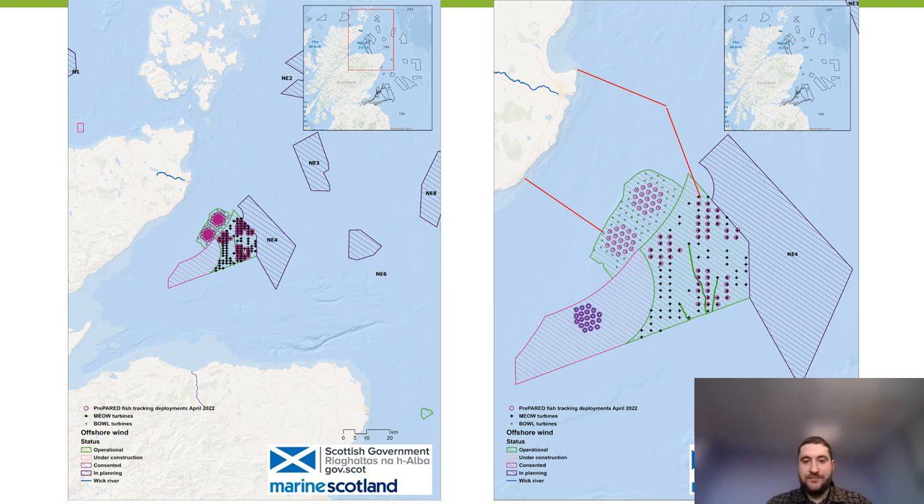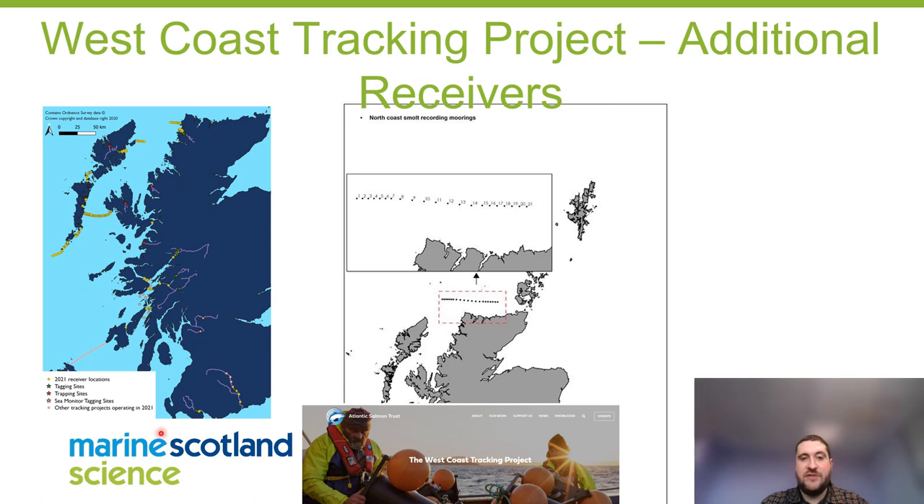The final project involves deploying additional receivers for the West Coast Tracking Project — a large salmon tracking project run by the Atlantic Salmon Trust, whose website has more information on the collaborators. We plan to deploy receivers across the north coast to provide added benefit for fish migrating through the Minch or from the Outer Hebrides, and through a region where there is potential for wind farm developments, to gain increased spatial distribution data on fish further out into the marine environment on the west coast.